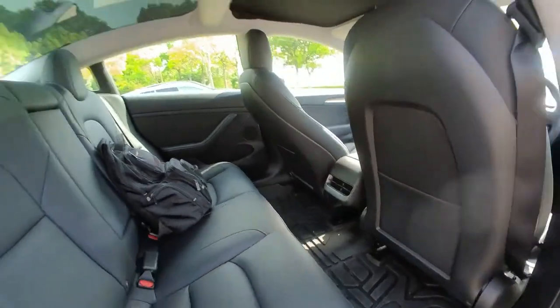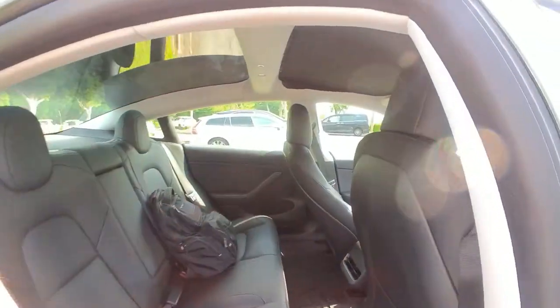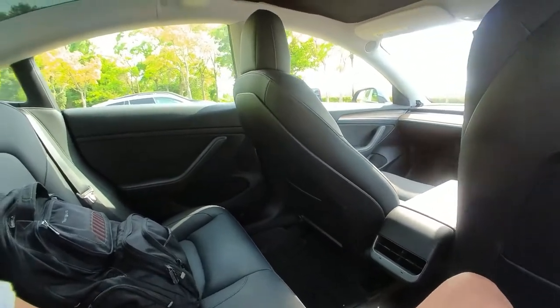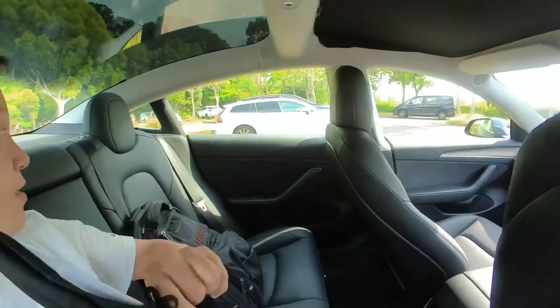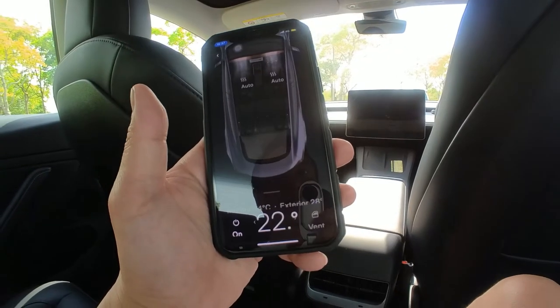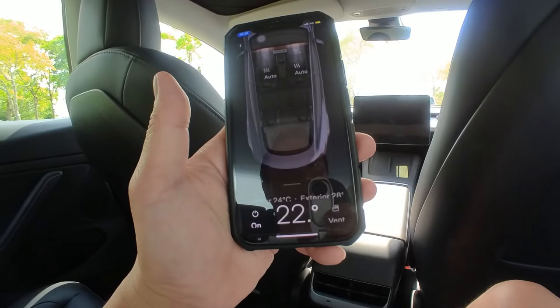It's still hot. I'm going to sit in the back. It's comfortable. Let's check the temperature. It's 20. That feels great. Thank you, Tesla.